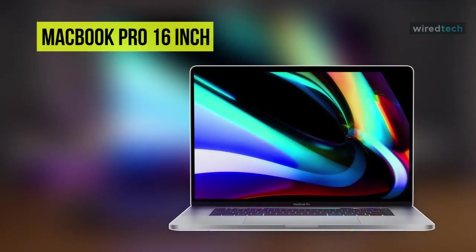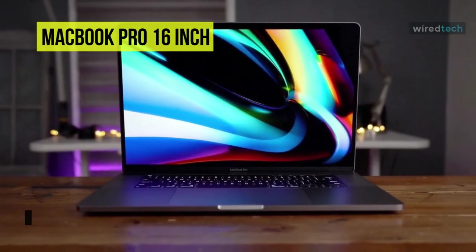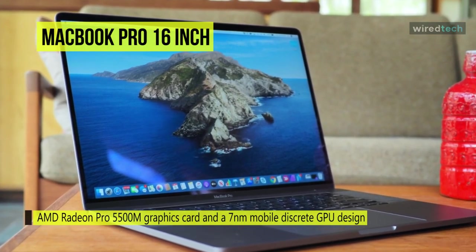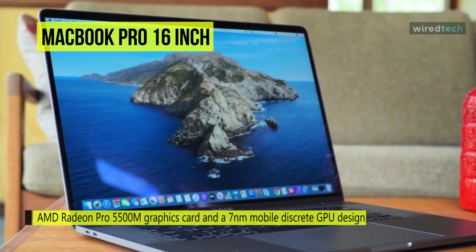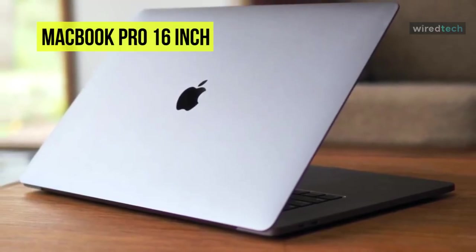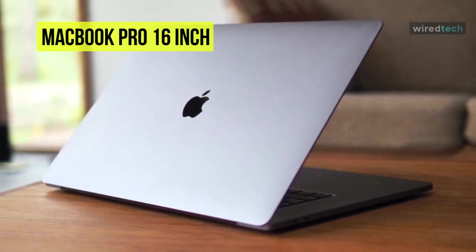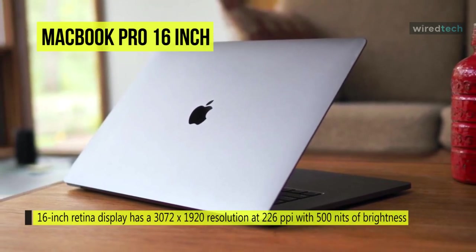Next is the MacBook Pro 16-inch. This MacBook Pro features an AMD Radeon Pro 5500M graphics card with a 7nm mobile discrete GPU design for pro users. Its 16-inch Retina display has a 3072 by 1920 resolution at 226 PPI with 500 nits of brightness, and it supports the P3 wide color gamut for more vibrant colors, true-to-life pictures, and realistically vivid detail — essentials for graphic design, color grading, and editing.